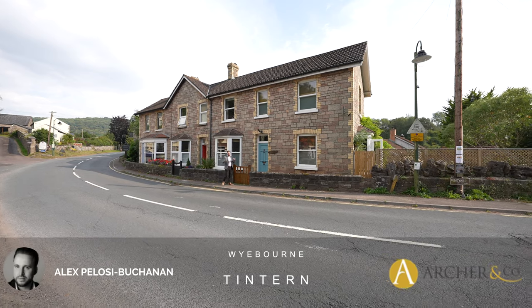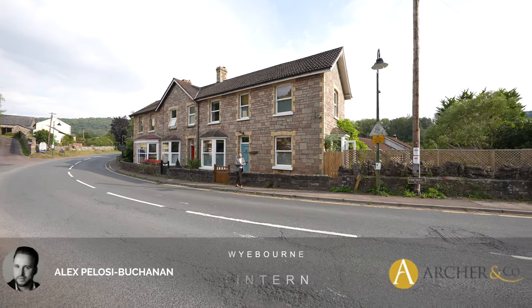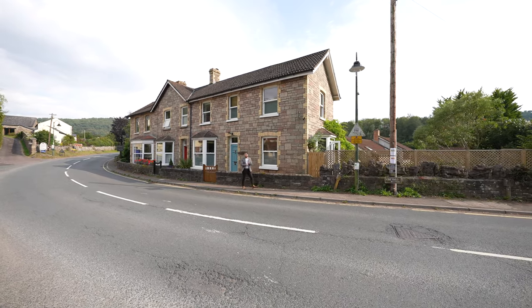Hi, it's Alex from Arch & Co here, and today I'm delighted to introduce to you this beautiful end-of-terrace Edwardian property located in the village of Tinton.